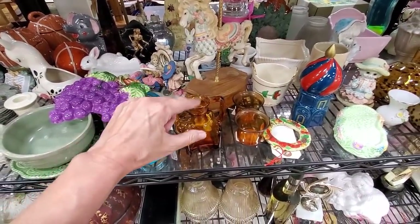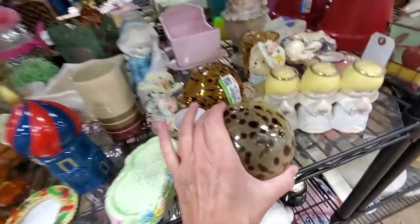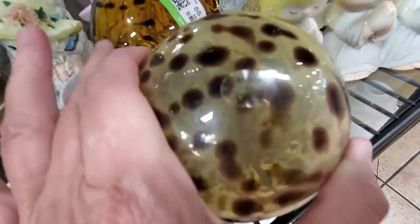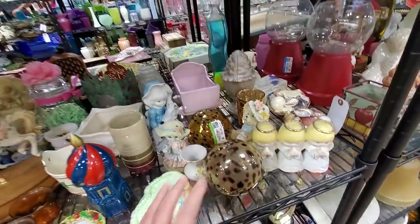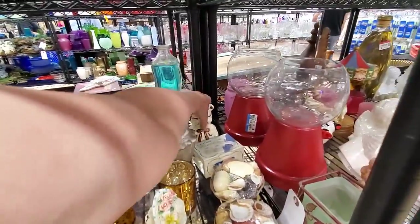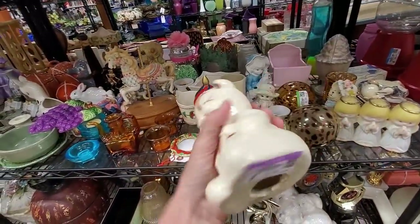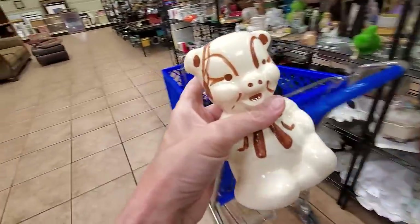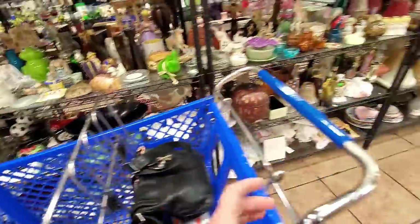This appears to be an older bottle, but it's missing a stopper, so I left that one. These are the Made in China sticker right on there. Now this guy also appears to be an American Bisque piece and he didn't have any chips, so he went in the cart. Or maybe it's a she — who knows?